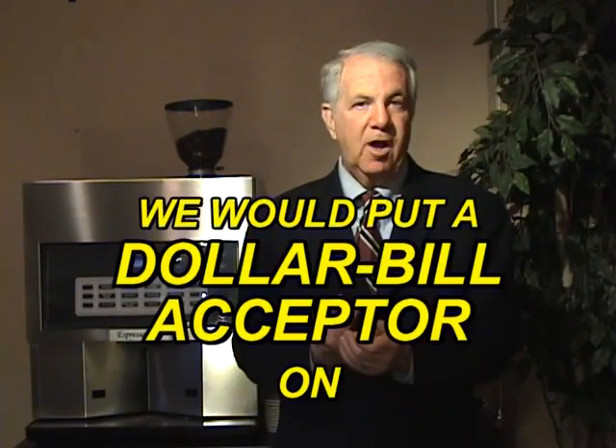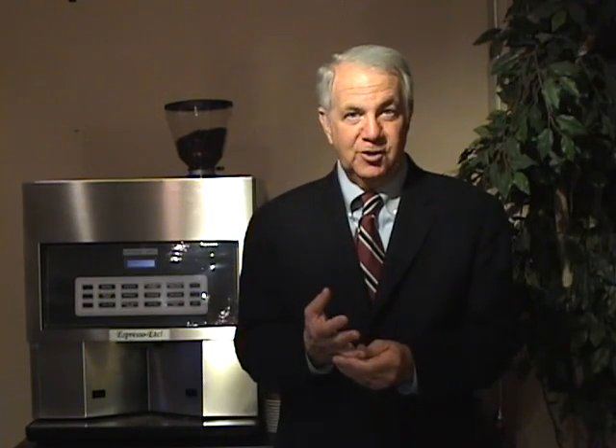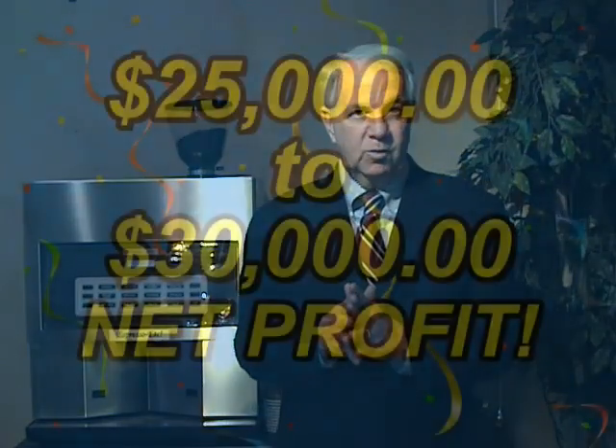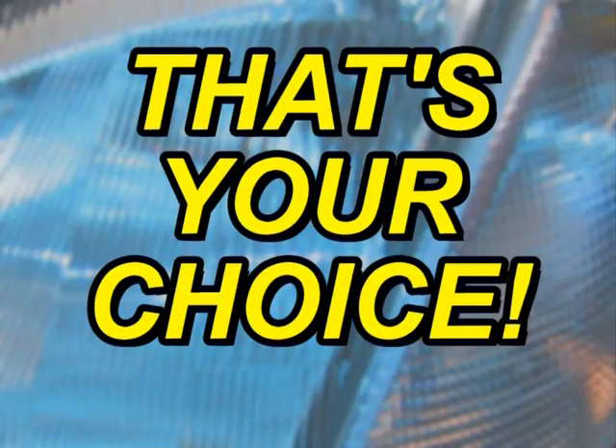The third way is where you wish to generate a profit. You would put a dollar bill acceptor on, you would charge one dollar per cup, which is still a whole lot less than the three to four dollars charged at the stores, and your employees would have that immediately available. And at the conclusion of the lease term, you would have probably $25,000 to $30,000 net profit in your company. That's your choice.